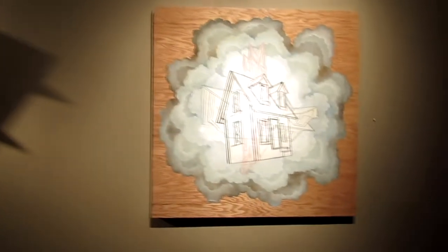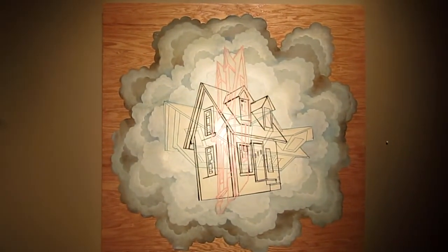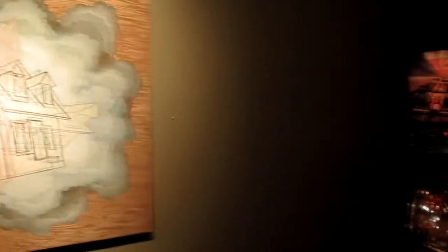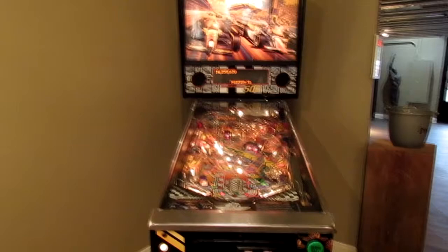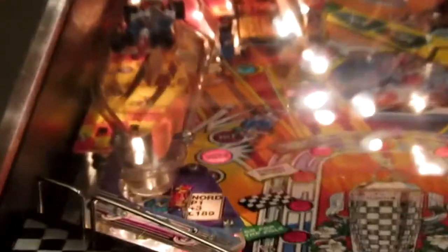Here's some more of those combination homes on top of each other, and once again that wood grain actually being revealed. And lo and behold, a pinball machine! That actually works and it's here until the 20th. So if you want to come play some pinball, come on down and see us.